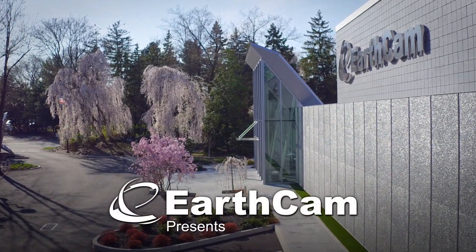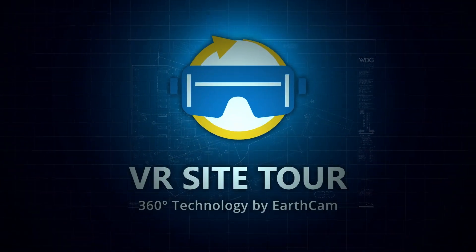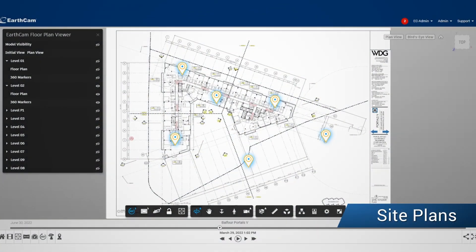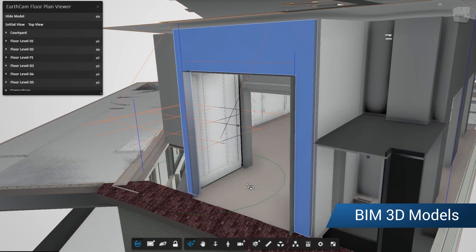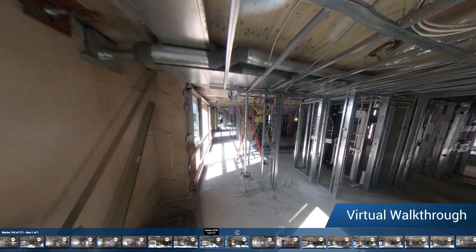EarthCam presents VR Sight Tour, our 360-degree VR photography solution which geotags images and video to your site plans, BIM 3D models, and provides a virtual walkthrough of your job sites.